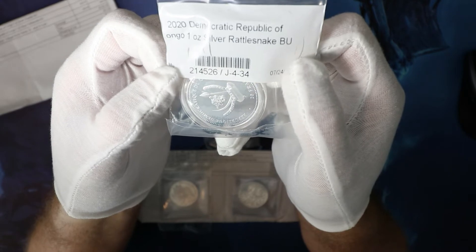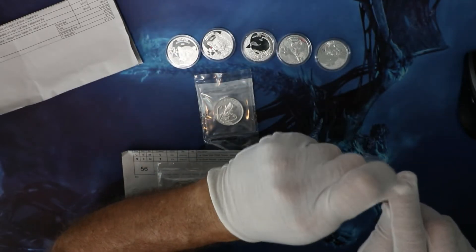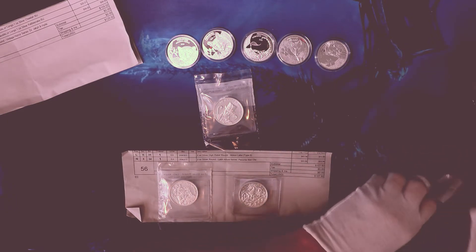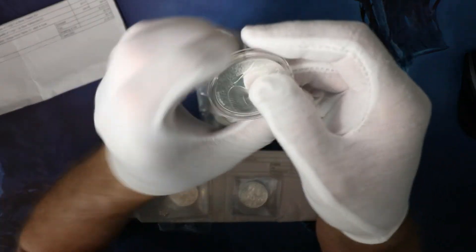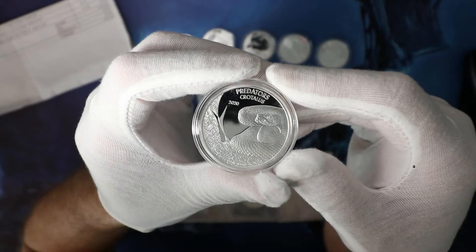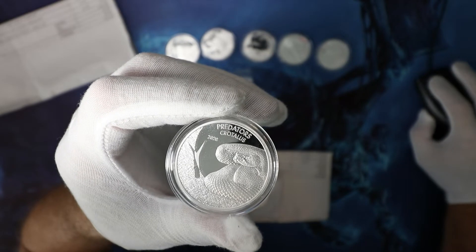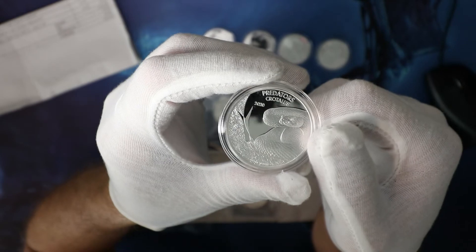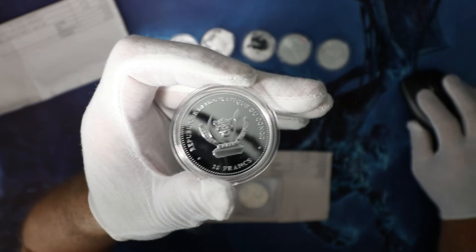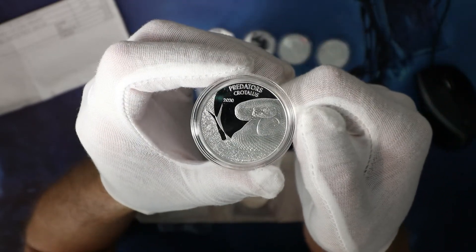Okay so number six is the Rattlesnake — let's open it up. Beautiful! I need to check which mint it is. Very nice, very nice collections — it's the Democratic Republic of Congo snake. It looks like a real one near you.